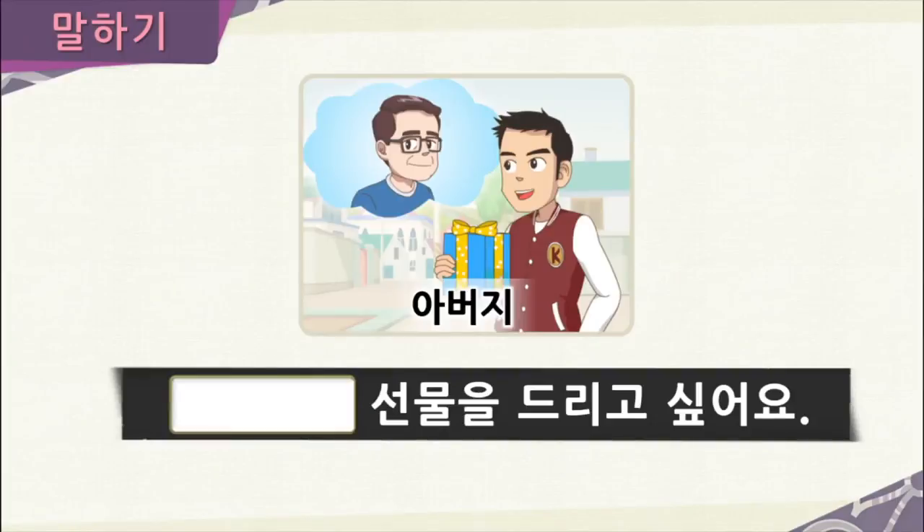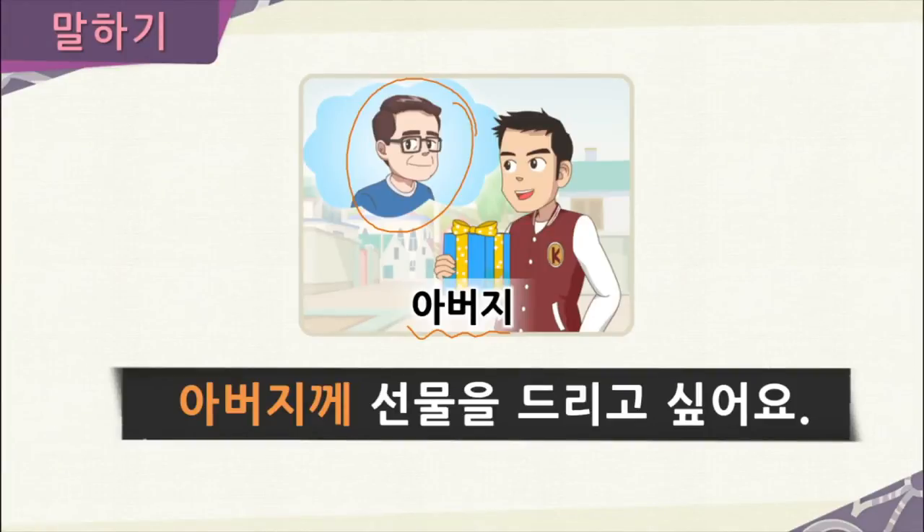Now 준수 bought a present and wants to give it to someone. As you can see in his thought bubble, there's his father — 아버지. How could we say that he wants to give a present to his father? We would say 아버지께 선물을 드리고 싶어요. Since it's his father, he uses the respectful form 아버지께 instead of 아버지에게, and 드리다 instead of 주다. 아버지께 선물을 드리고 싶어요.